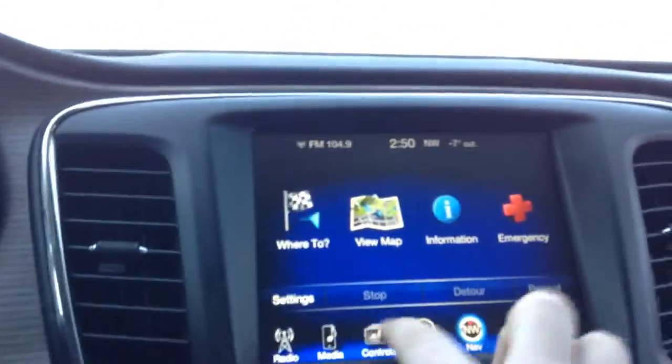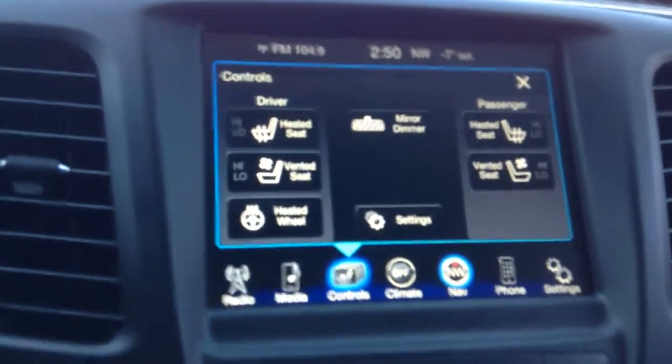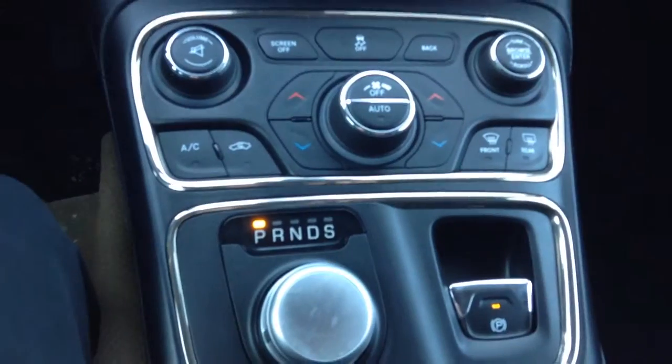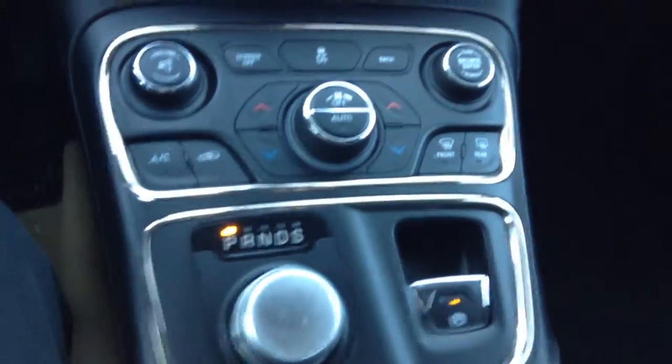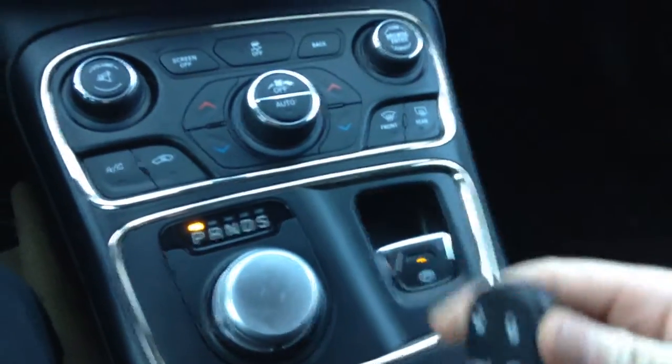Hop in and show you a little bit about the inside here. As you can see you got your navigation there and everything. Heated seats, cooled seats, heated steering wheel. All around exactly what you wanted man. Car starter.